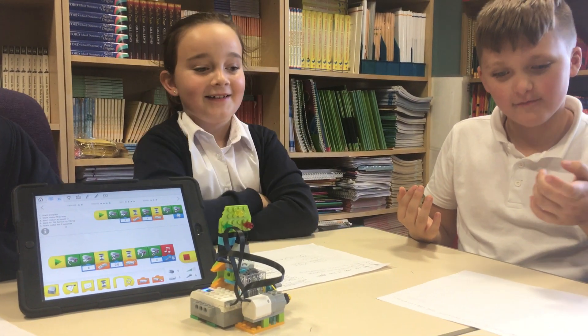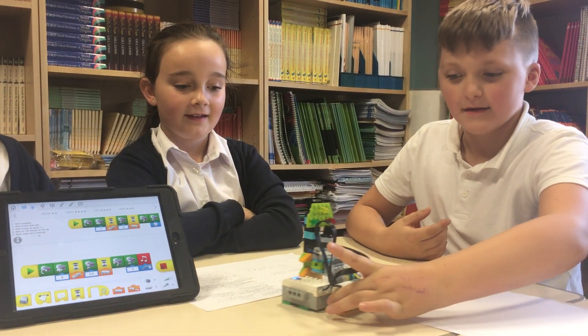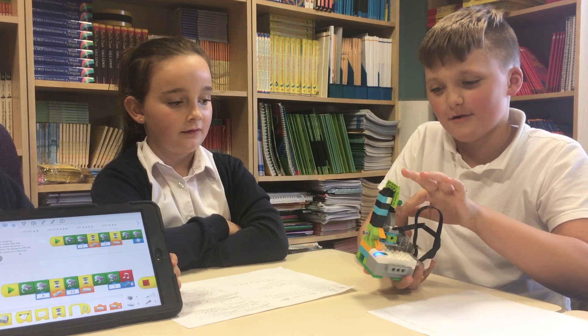So we programmed it and we modified it. This is the motor, this is the battery pack, and this is the motion sensor.